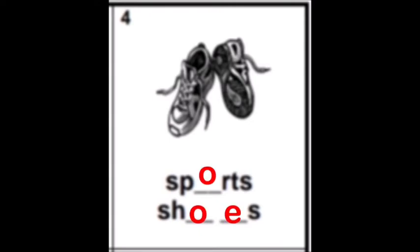Number three: watch. What sound do you hear in the word watch? It is letter A, so please write letter A. Number four: sports shoes. You have two words. Sports — S-P-O-R-T-S — so on the first word please put the vowel O. Then shoes — S, then H, then O, and letter E. Please put on the word shoes O and E — you need two vowels.